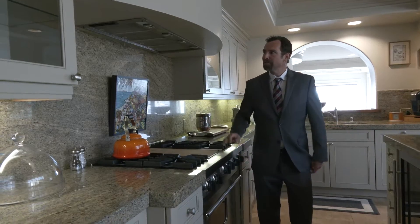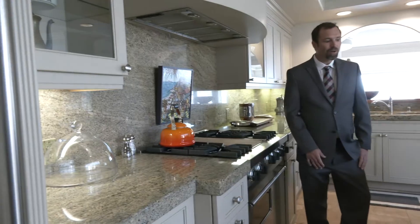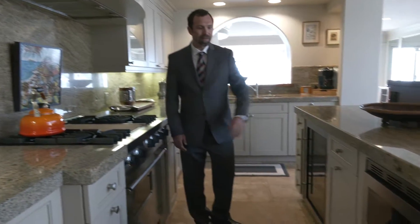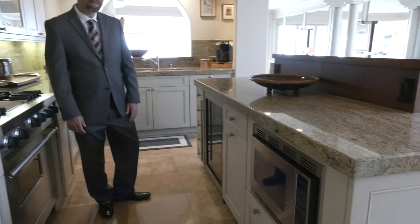Granite countertops and backsplash. There is also a wine fridge and microwave in the center island.